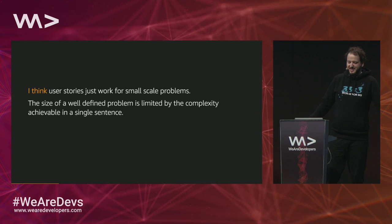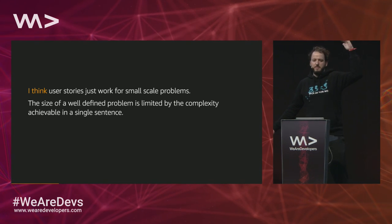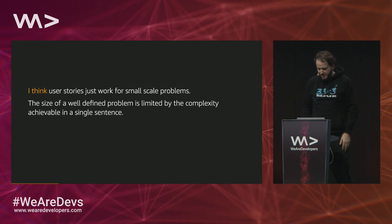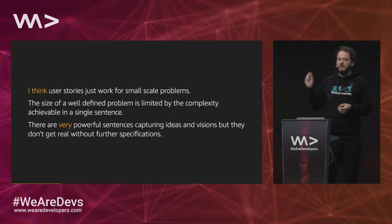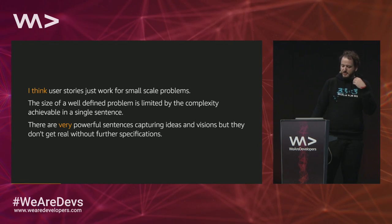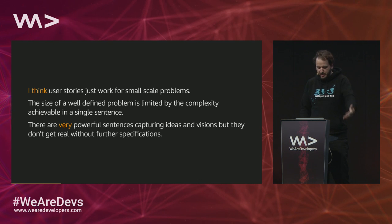A lot of us here are German natives, so we know Thomas Mann from school — we know he was able to write sentences over multiple pages. But that's not helping either. Just hacking a sentence, because in the German language you can make it infinite, doesn't work. There are very powerful sentences that capture an idea and a vision, but they're not good enough to start working.